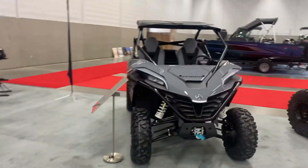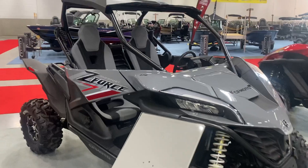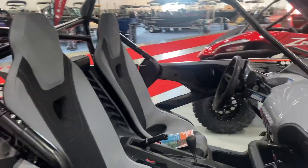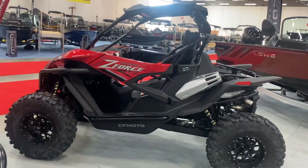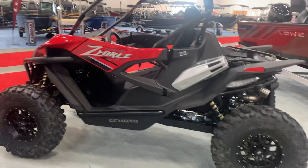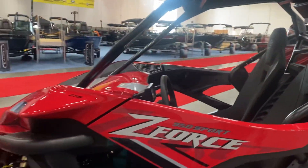We are also a new CF Moto dealer. The only ones we have in stock at the moment are the Zen 950 — these things are awesome, so much fun, and I'm excited for these. We have them on special for the show. This one I did up with 32-inch Maxxis Carnivores on ITP Hurricanes, a soundbar, clutch kit, everything like that.